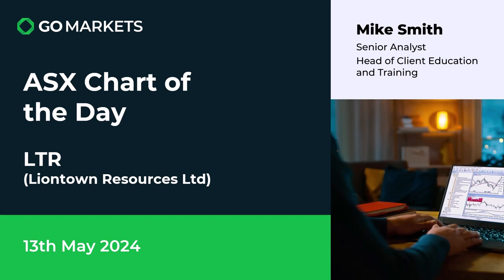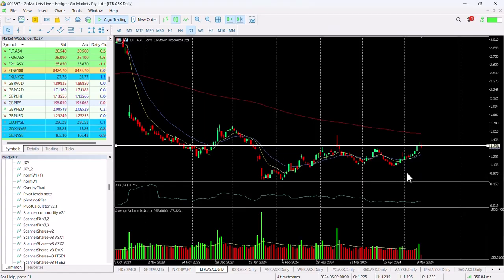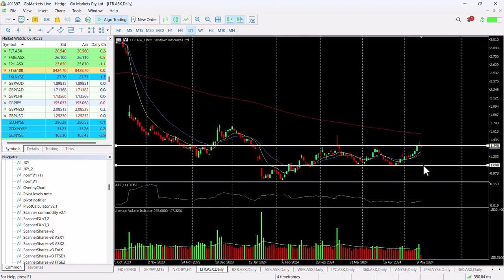Welcome to your ASX chart of the day. Today we're looking at lithium company Liontown Resources Limited, ticker code LTR. Some interesting price action to talk about today, the 13th of May. Let's have a look at the chart right now. You can see here that we've been trading within this range with Liontown.